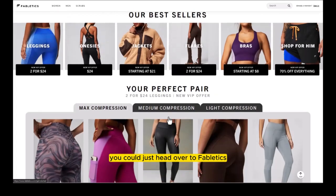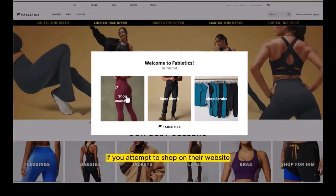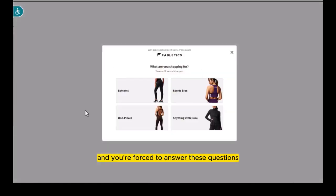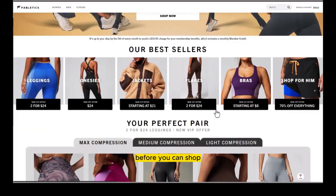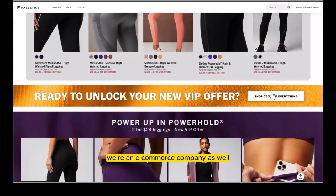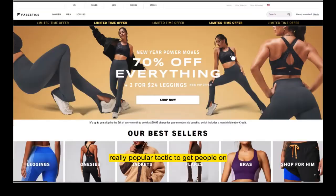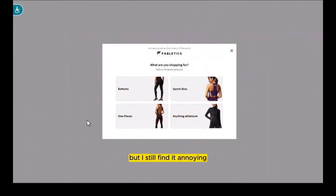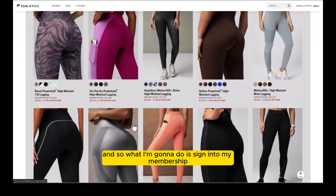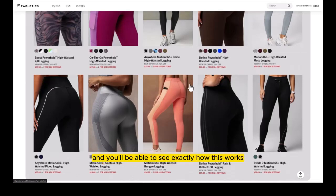I would love to say you could just head over to Fabletics and start shopping, but they make it nearly impossible. If you attempt to shop on their website and click the 'Shop Now' button, a pop-up comes up and you're forced to answer questions and jump on their email list before you can shop. I find that really obnoxious. I'm going to sign into my membership so you can see exactly how this works without having to fill that out.